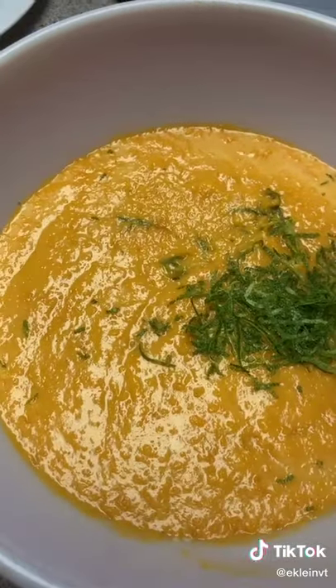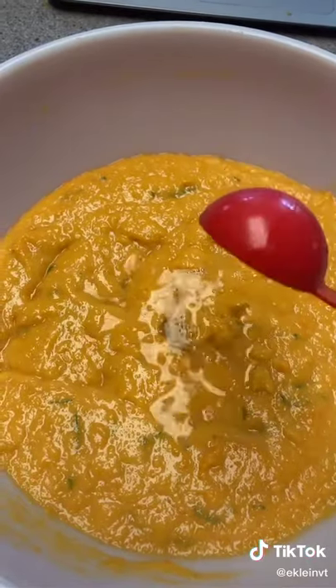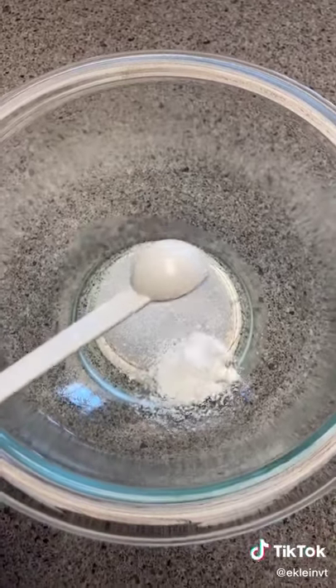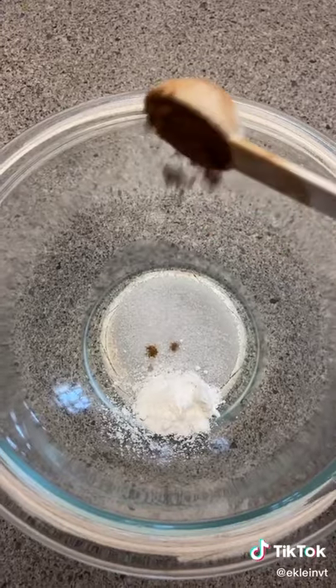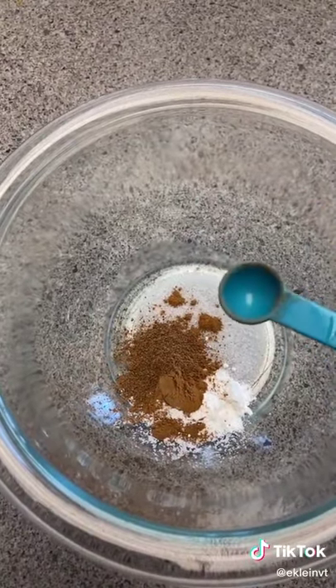Next, you add the zest of one lime, a tablespoon of lime juice, and 2 tablespoons of rum. In a separate bowl, mix the dry ingredients together: a quarter teaspoon of salt, half a teaspoon of baking powder, half a teaspoon of cinnamon, and a quarter teaspoon of nutmeg.